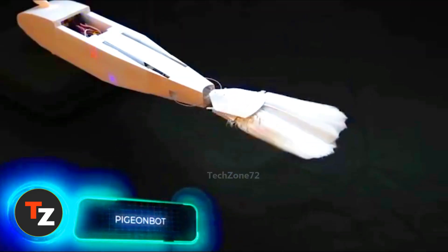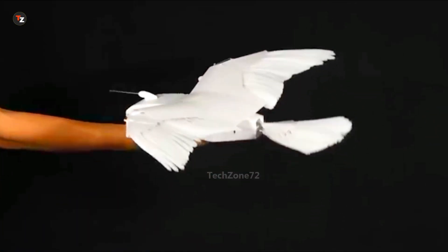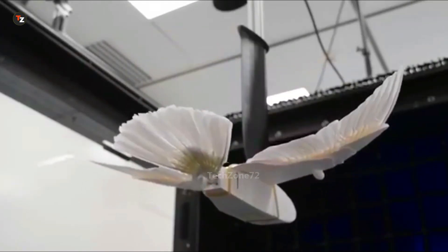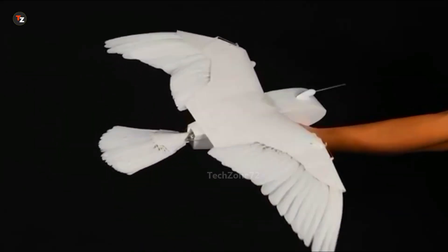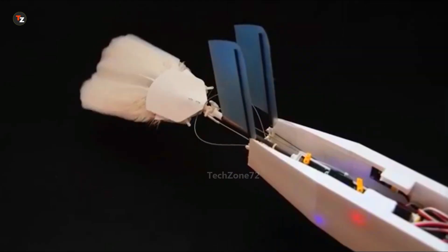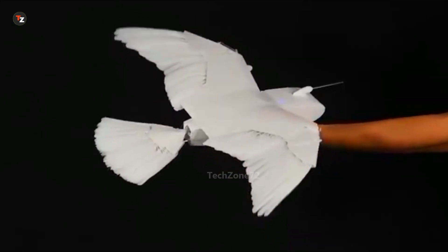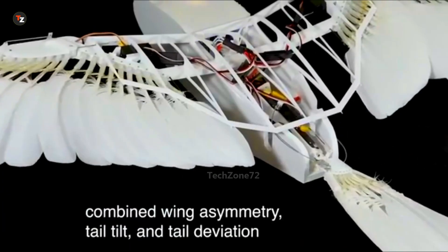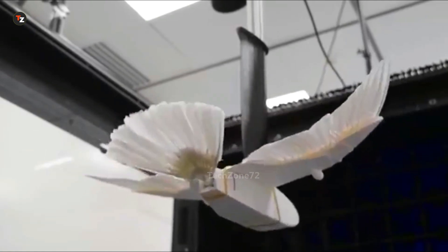What do you get when you cross a pigeon with a drone? Pigeonbot. Like a real bird, it can change the shape of its wings and tail, meaning it doesn't need a vertical stabilizer. It reaches speeds of up to 40 kilometers per hour — still slower than real pigeons, but this drone is pushing forward scientific and technological progress. Its control system was designed based on studies of bird reflexes: when Pigeonbot tilts to the left, the right wing folds slightly while the left one spreads wider. That's fascinating and full of potential, especially for the future of aviation.